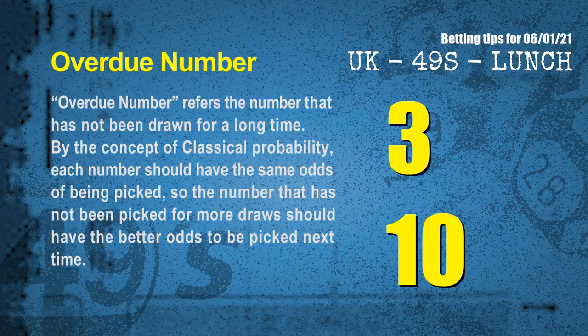The final information for you is overdue numbers. An overdue number refers to a number that has not been drawn for a long time. By the concept of classical probability, each number should have the same odds of being picked, so a number that has not been picked for more draws should have better odds to be picked next time. After counting thousands of results, the most overdue two numbers for you are 03 and 10.